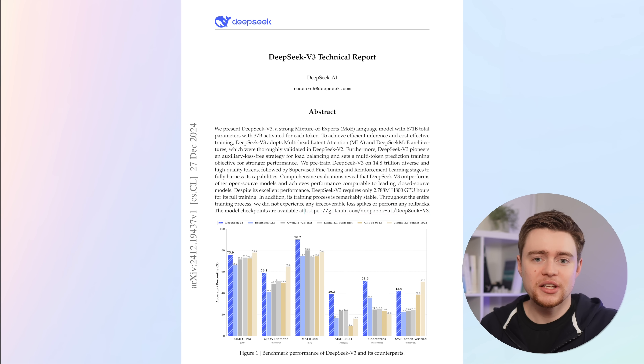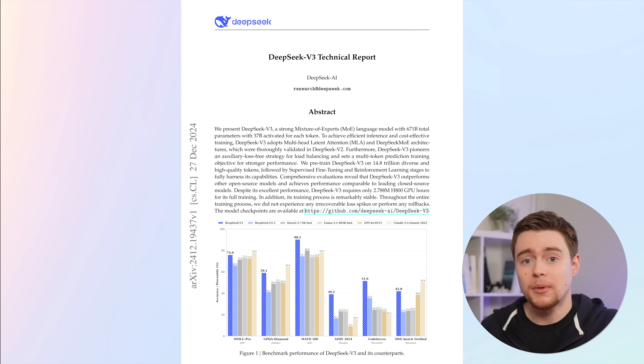There have been lots of things circulating in the media recently, and sometimes it feels like the authors haven't even read the papers. DeepSeek recently published two models: V3 and R1. V3 is the third iteration of their main foundation language model — basically another big language model like Gemini or Llama.